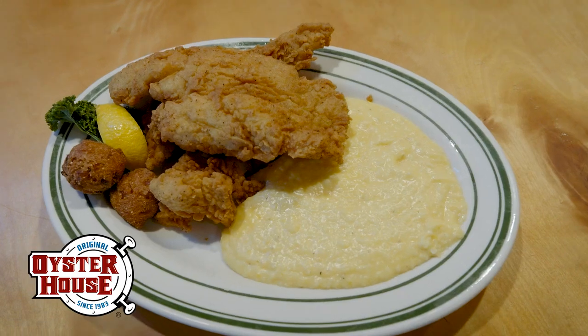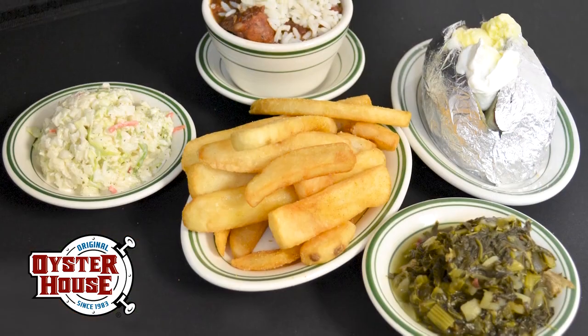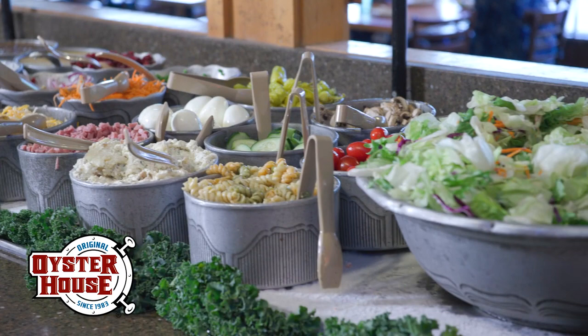And don't forget our fried flounder and creamy cheese grits. All entrees are served with your choice of two sides. You can also add on a salad bar. To learn more, please visit OriginalOysterHouse.com slash menus.